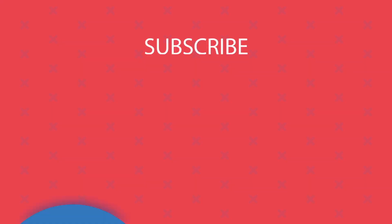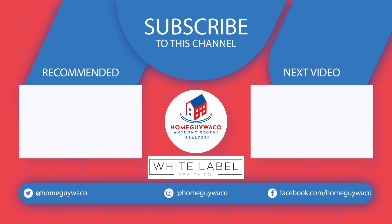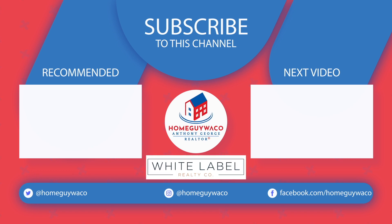If you have any questions, please feel free to reach out. All my contact information is below and I'd be more than happy to assist you and give you any advice that you may ask for. Hope you're having a great day and I'll talk to you soon.